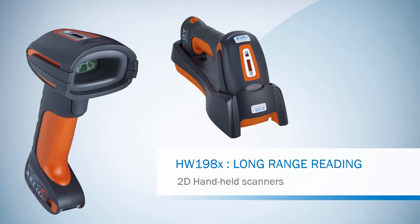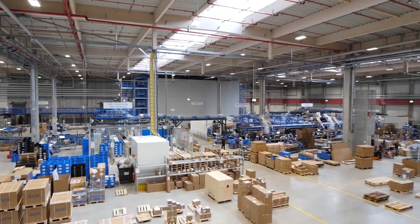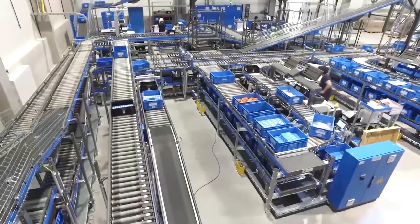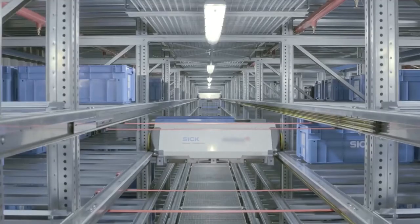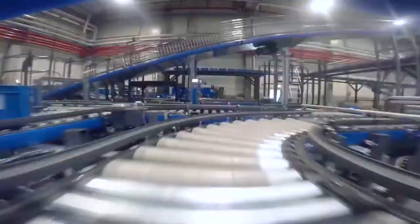Today we are talking about the advantages of the HW198X Long Range Scanner Series in Logistics Automation. Today the logistics in warehouses is driven to an enormous level of automation, but people are still needed to carry out manual processes.